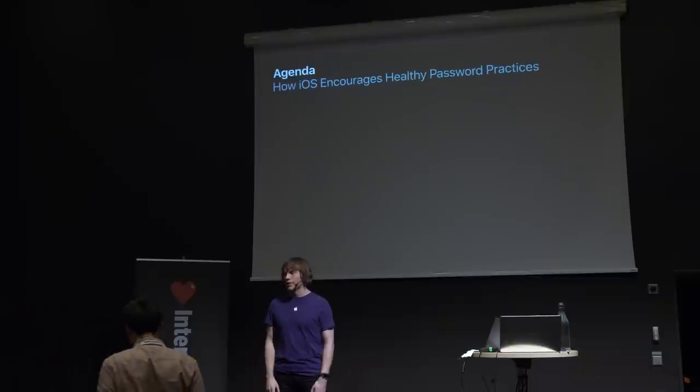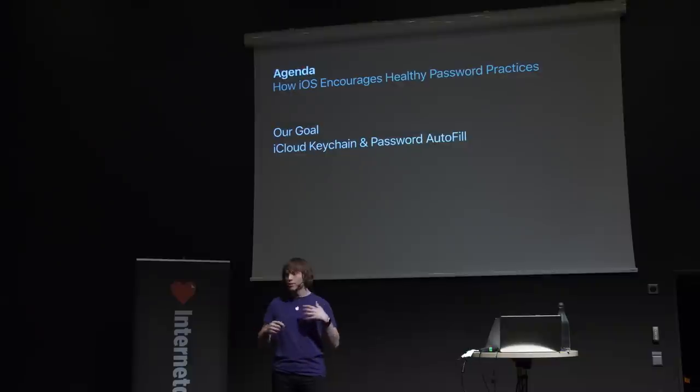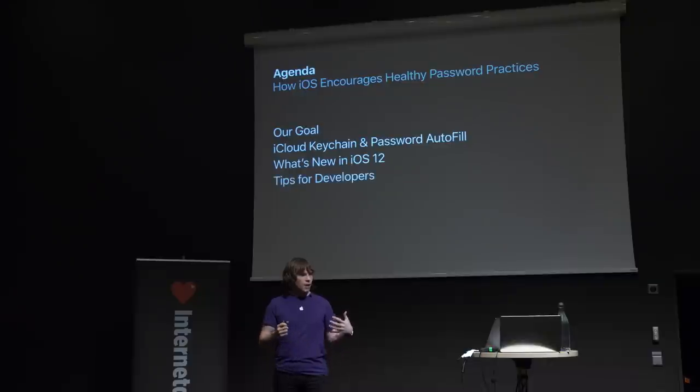How iOS encourages healthy password practices — my agenda is going to start with what our goal was, what we wanted to achieve with iOS 12. Then I'll give some background about Apple's password manager, iCloud Keychain, as well as the password autofill feature. Then I'll cover what we achieved in iOS 12 to make authentication better. And then I'll turn to developers — web developers, app developers, OS and browser developers, password manager developers — and talk about areas where people can help with encouraging good password practices.